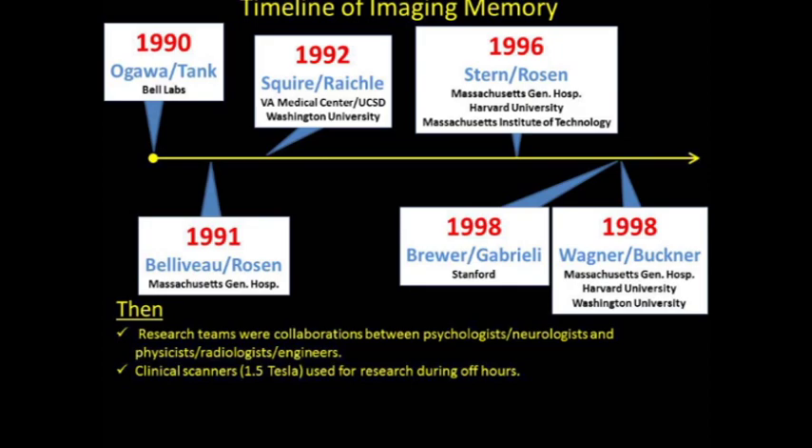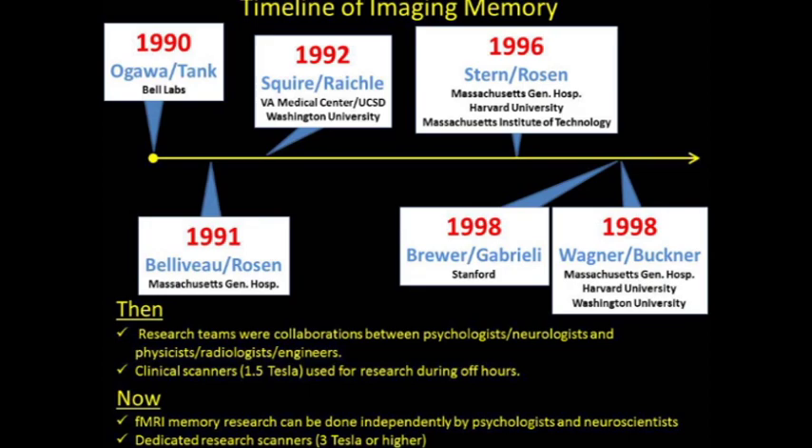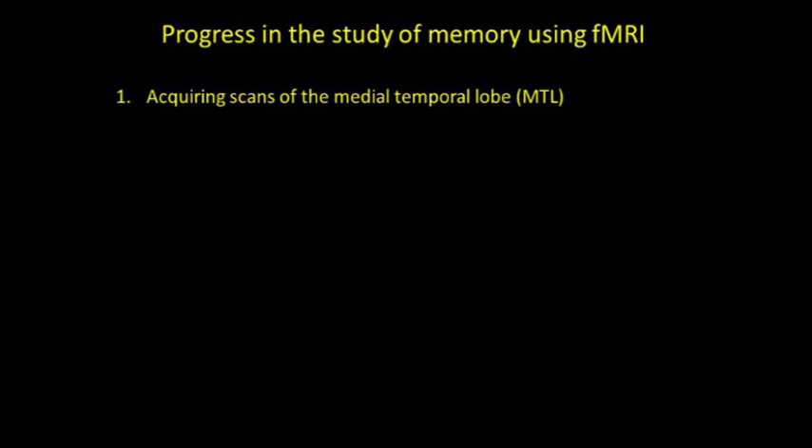Nowadays, memory research can be done independently by psychologists, neuroscientists, and neurologists, and this is a tribute to the development of more automated protocols by the engineers and physicists, or people like me, who trained in psychology, to care about memory research without having any technical background. Most studies now take place on dedicated research scanners like the ones we have at the Keck Center, and the field has become three-tesla oriented and higher.